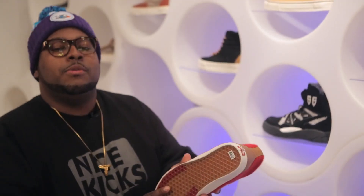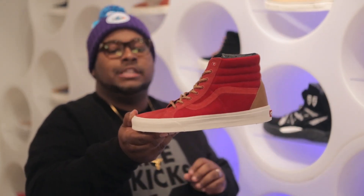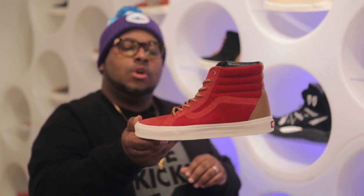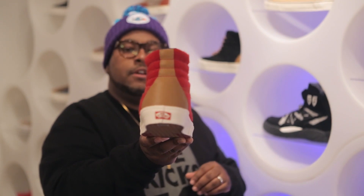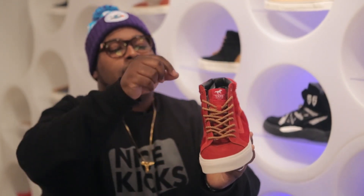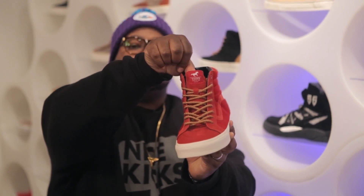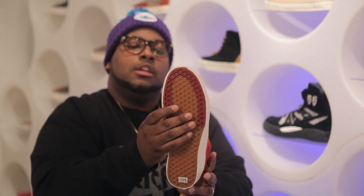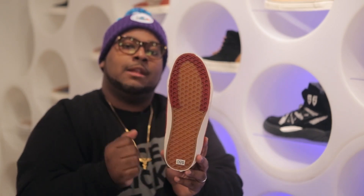The second colorway also uses a faux pony hair material and suede, but this time it's seen in a chili pepper colorway. This shoe also has hits of brown leather on the heel as well as brown rope laces to complete the look. You will also see the Vans Year of the Horse logo on the tongue, and sticking with the horse theme, you will see the horseshoe on the bottom of the outsole.